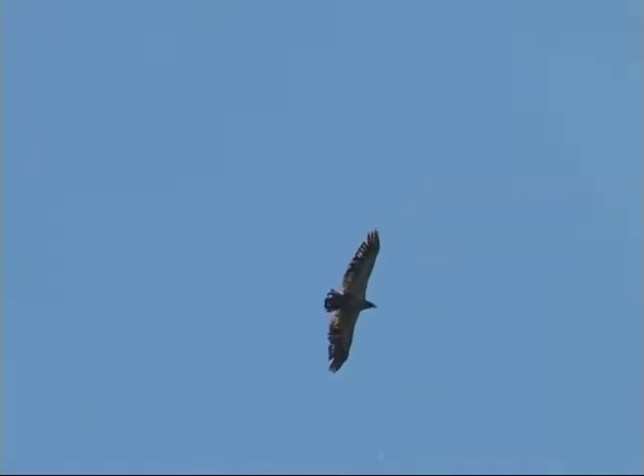We got another Kestrel sneaking on by us, just very kind of mid-level of the sky working toward Duluth, Minnesota there, flapping quite frequently, slender falcon wing, slender body.